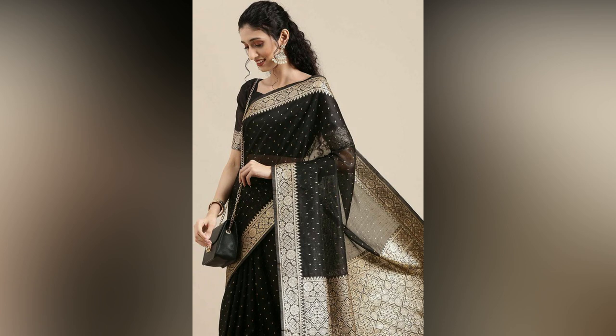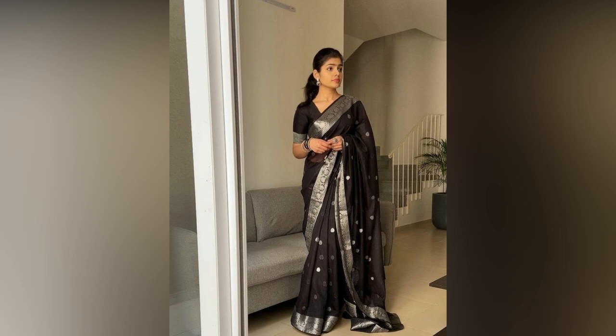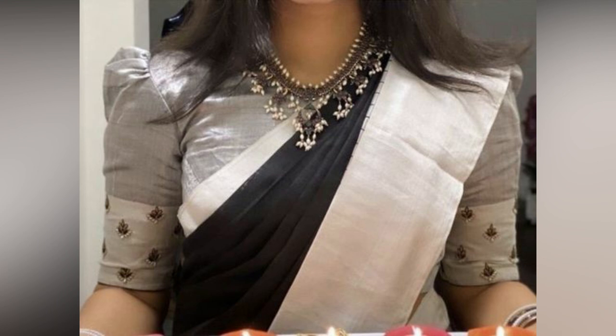Choose a sheer or net black sari with intricate embroidery for a contemporary vibe. Opt for sleek hair tied in a bun or a chic ponytail to complement it, with smoky eyes for a sultry look.